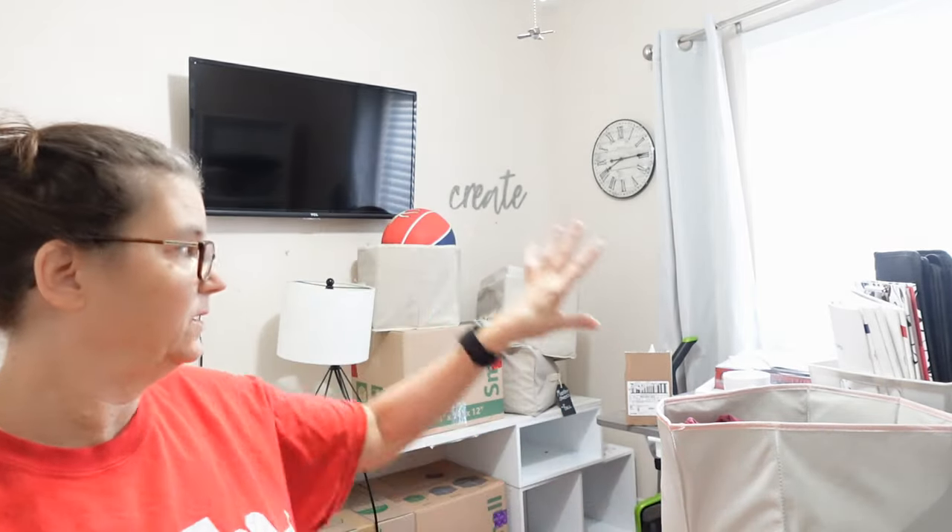Hi friends, day two of flooring installation. They're here working downstairs — you might hear some bangs — but right now I am going to unpack and set up my craft room. Wish me luck!